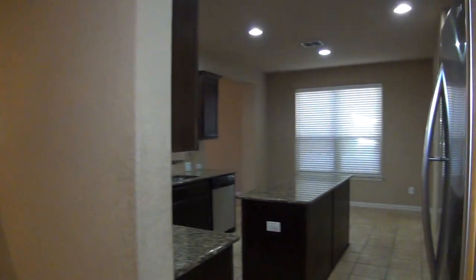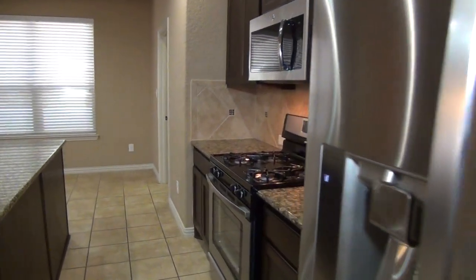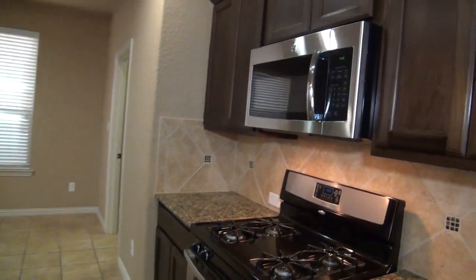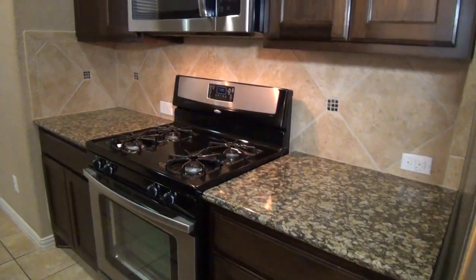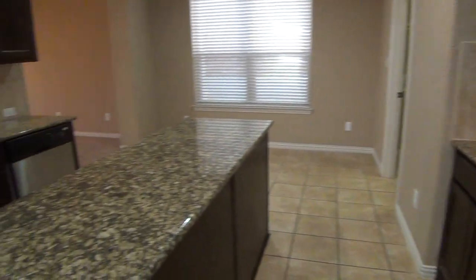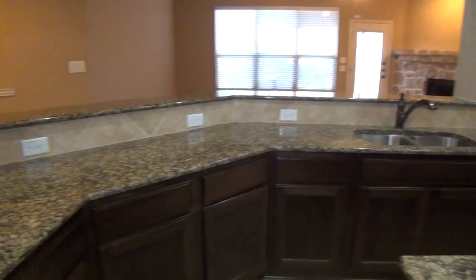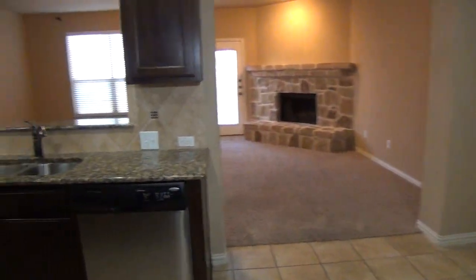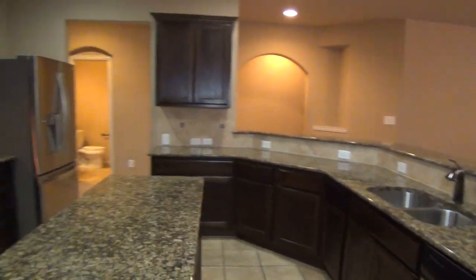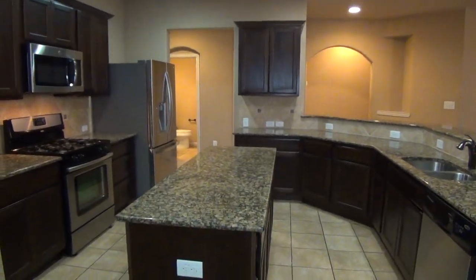We have a beautiful kitchen here. We have a stainless fridge, gas stove, microwave, beautiful granite countertop, and tile backsplash. We've got lots of counter space and cabinet space, dual sink, and a dishwasher. We also have nice recessed lighting and dark cabinets.